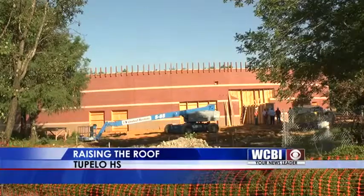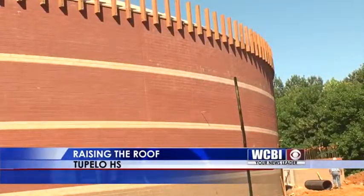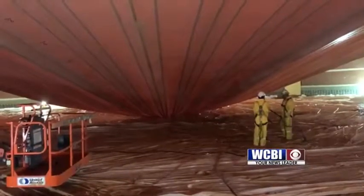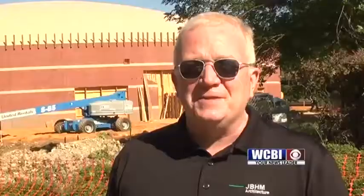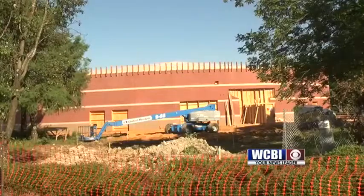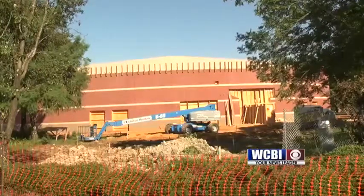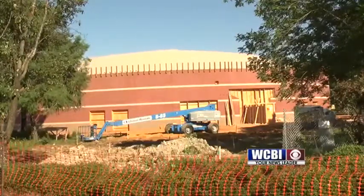The brick exterior wall is up for the 24-thousand square foot gym and FEMA approved safe room, but inside the apex of the dome roof sat on the dirt floor until huge fans began blowing. This is a major milestone. Inflating the building's PVC and fabric 8-thousand pound dome took about 20 minutes, but is condensed to only a few seconds in this time lapse video.